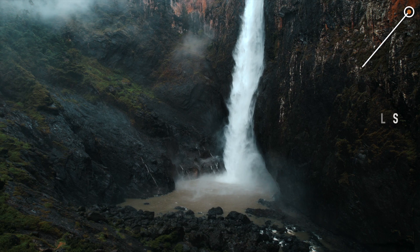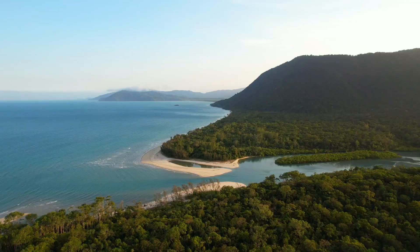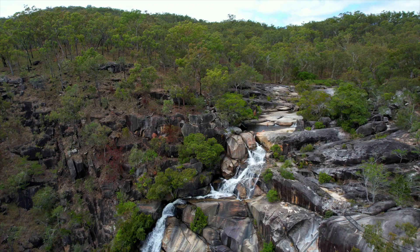In our last vlog we shared with you Walliman Falls, our first step into tropical North Queensland. This part of Australia is home to some of the most beautiful places in the world. It's the only place where two UNESCO World Heritage sites meet — the Daintree Rainforest and the Great Barrier Reef.